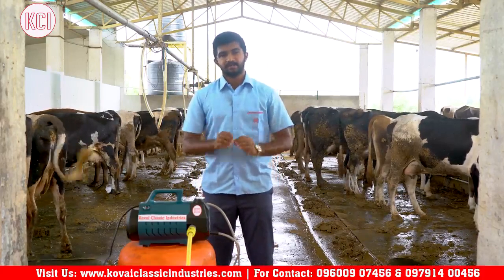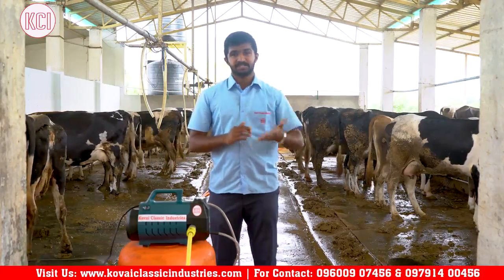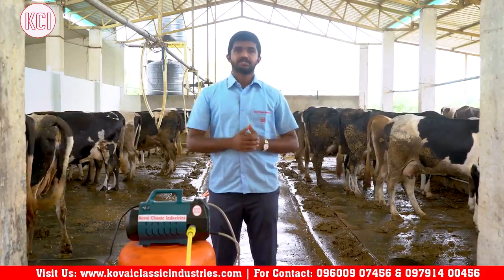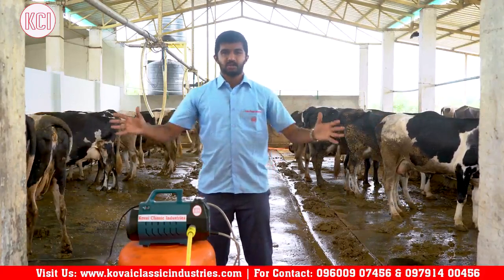Our equipment covers a farming division, agriculture division, dairy processing division, dairy farming equipment, milk processing equipment, coconut processing equipment, inter-cultivation, and a wide range of products.